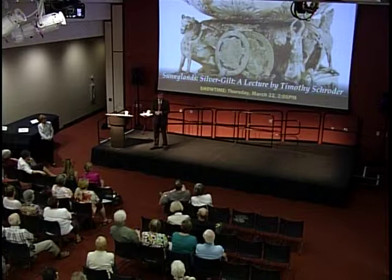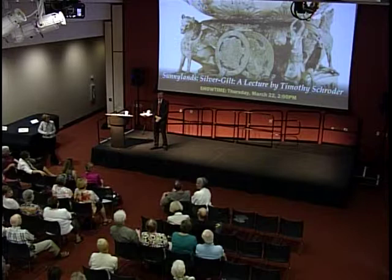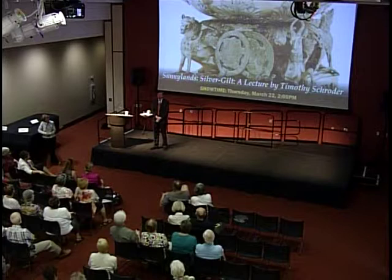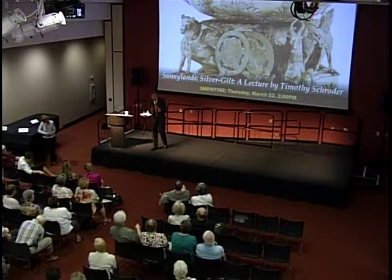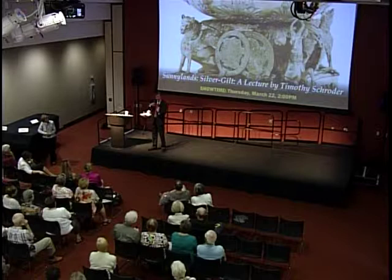It goes right back to ancient Rome and indeed sort of 6th century China. Very, very far back. And there is a theory that Greek vases — red figure vases, black figure vases — are in fact ersatz copies, fake copies of vessels that have been made in silver or in gold. And the black figures and the red background represent a gilded surface and a silver surface that had tarnished because it was fashionable to have an oxidized surface. So it goes right back as far as goldsmithing goes, really.